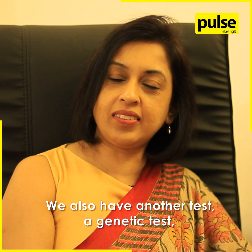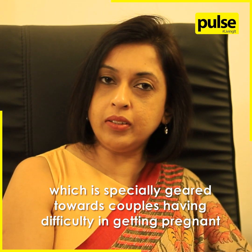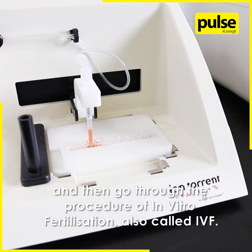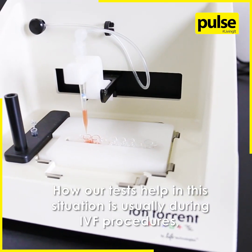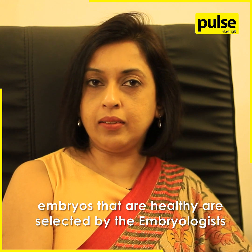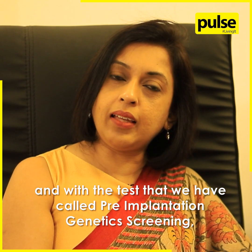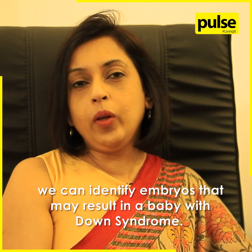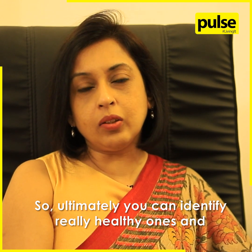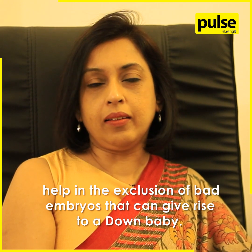We also have another genetic test which is specially geared towards couples having difficulty in getting pregnant and who go through the procedure of in vitro fertilization, also called IVF. During IVF procedures, embryos that are healthy are selected by the embryologist to be implanted back in the womb. With our test called pre-implantation genetic screening, we can identify embryos that may result in a baby with Down syndrome, ultimately helping select healthy ones and exclude embryos that could give rise to a Down baby.